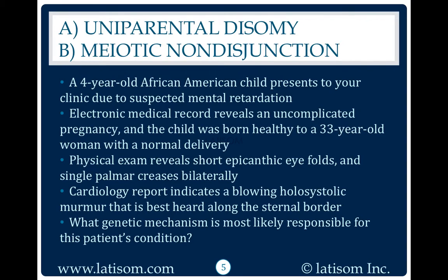A four-year-old African-American child presents to your clinic due to suspected mental retardation. Electronic medical record reveals an uncomplicated pregnancy, and the child was born healthy to a 33-year-old woman with a normal delivery. Physical exam reveals short epicanthic eye folds and single palmar creases bilaterally. Cardiology report indicates a blowing holosystolic murmur that is best heard along the sternal border.